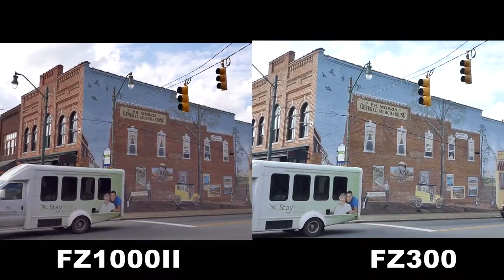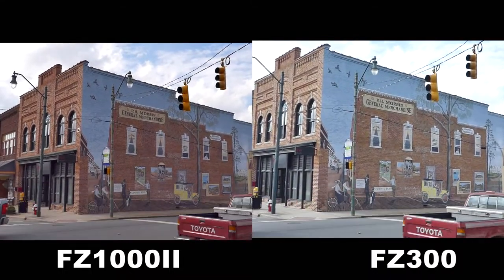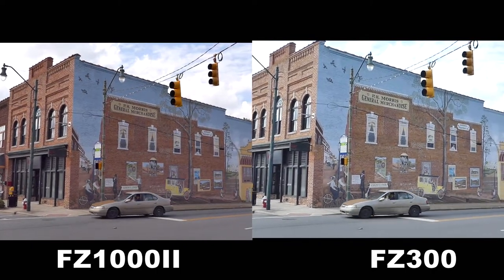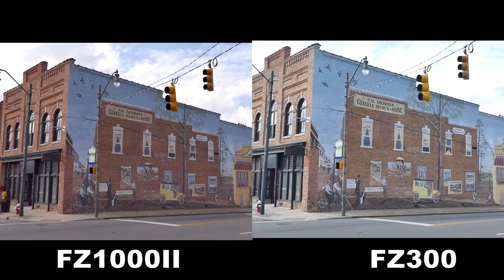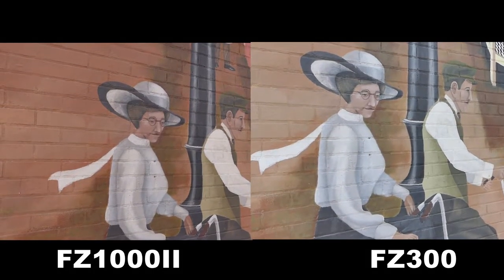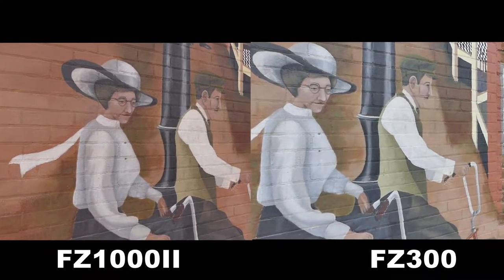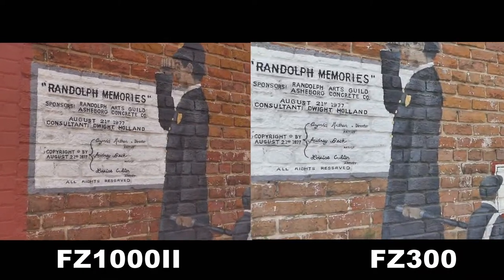Yes, this is another world-famous mural in my hometown. Which camera does it justice — the one on the right, the FZ-300, or the one on the left, the FZ-1002? I showed you a wide shot of this world-famous mural; now let me show you a few tight shots. Tell me which camera you think does the best job.